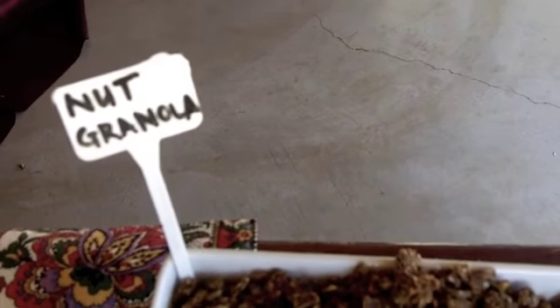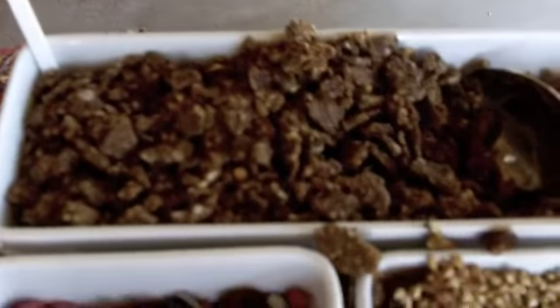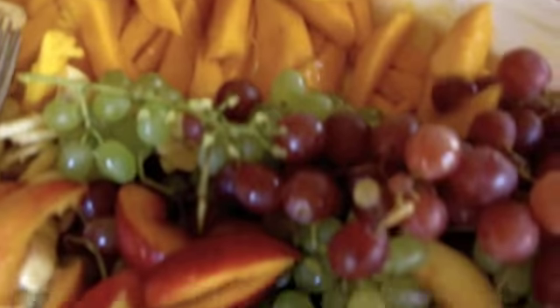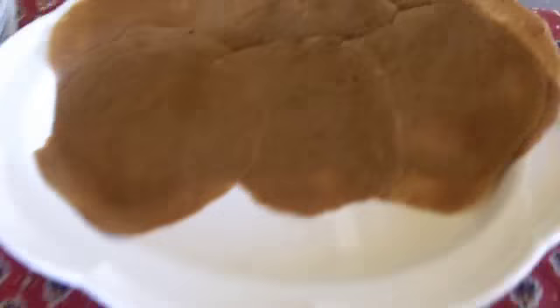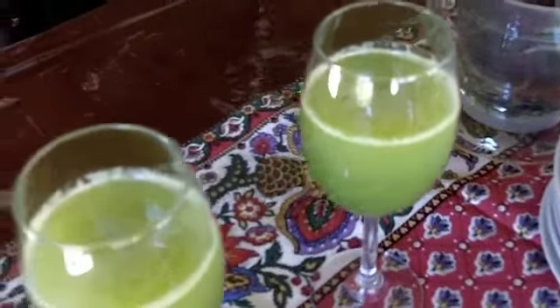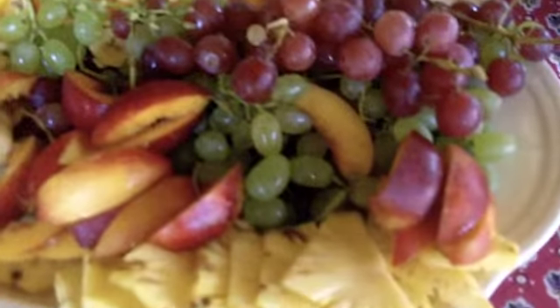Here we have our breakfast, which is a nut granola. We have almond milk — delicious almond milk. And look at this delicious fruit salad with these fruit crepes and cashew cream. And these amazing mangoes. And we've got some green juices. Wonderful.